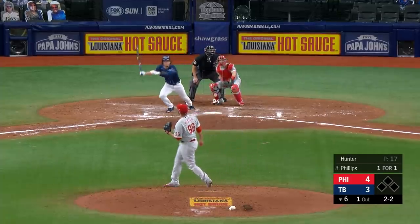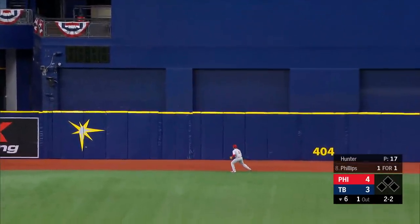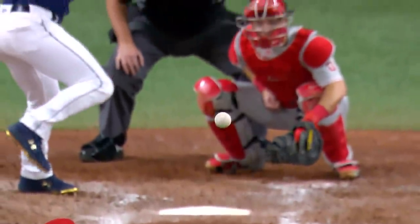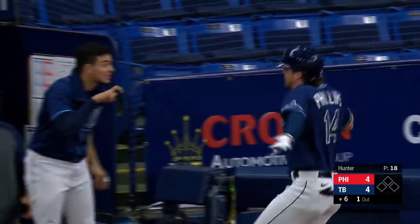An RBI single, and a shot back into center field. Kingery is going to turn around and watch this one sail away — home run from Brett Phillips, his first as a Ray. And we are tied at 4. His second home run overall, and he lifted it just over that wall in away center field.